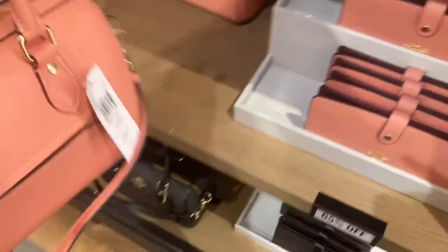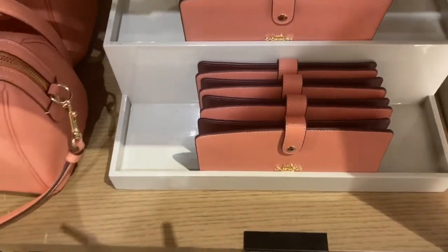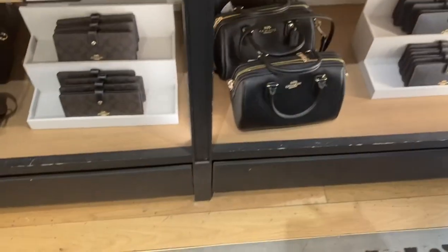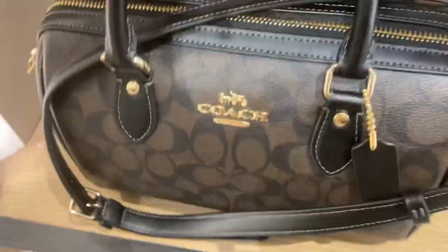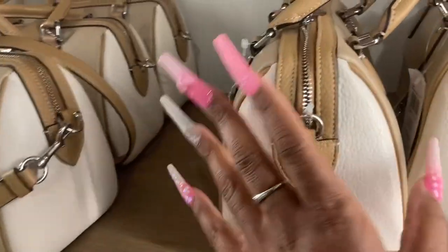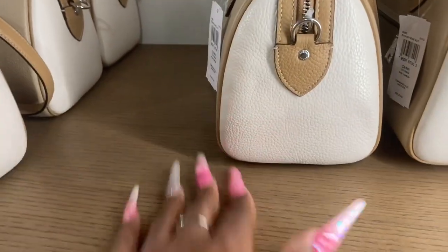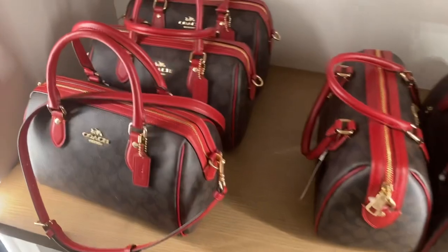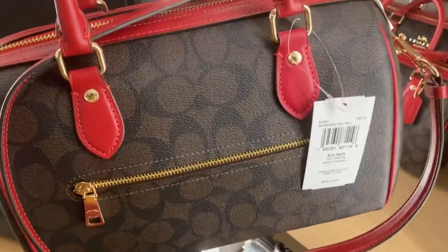That's the back of that one. Oh look at this — this is a beautiful color. This one is really pretty, and then they got the matching wallet. They got it in black. Look at this one, so cute, and they got the matching wallet. Oh look at this — this is really cute in that red. Really nice.